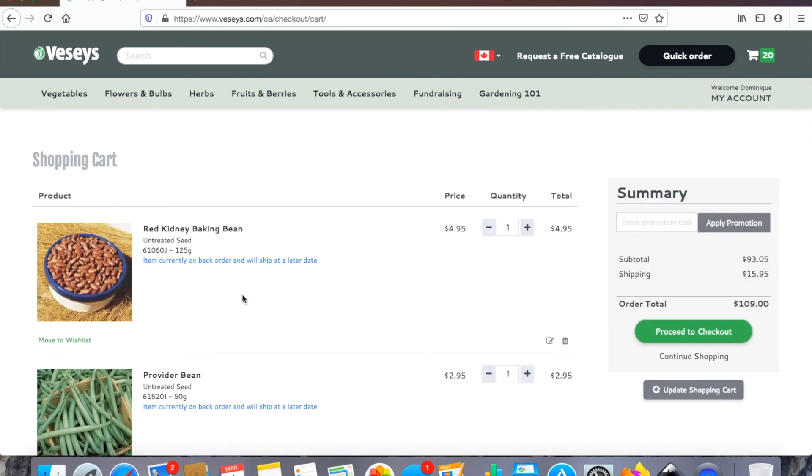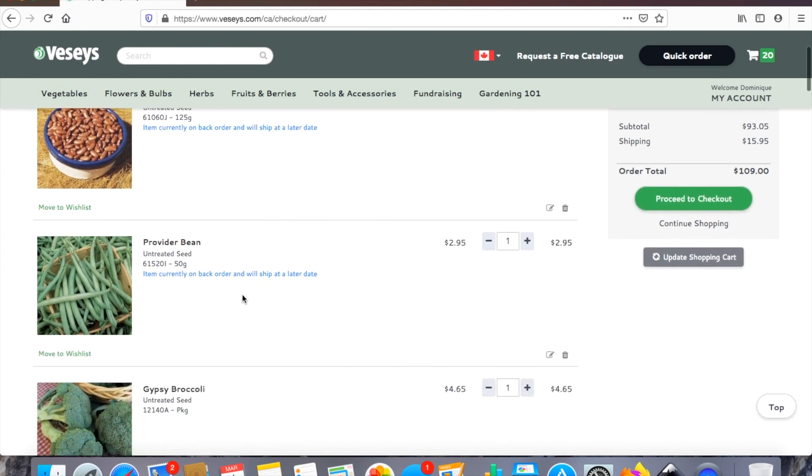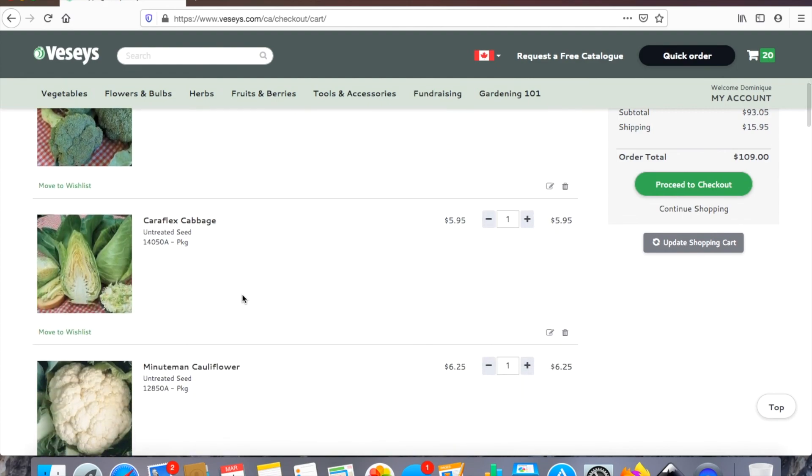Alright guys, so this is my 2021 seed list from Veseys. I haven't decided yet if I'm going to be ordering from other Canadian seed companies, but I think next week I'm going to do a video on the best Canadian seed companies I've ordered from in the past — so make sure to subscribe. I have huge plans for my garden this year and I really hope you'll follow along. See you next week!